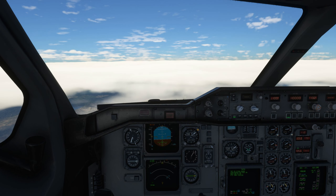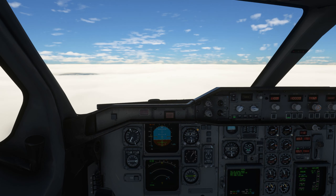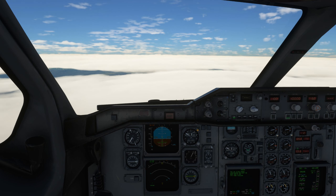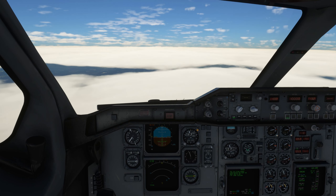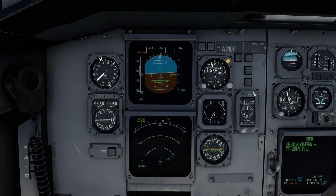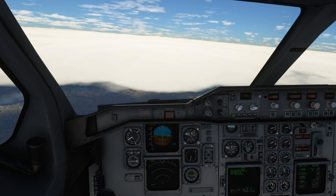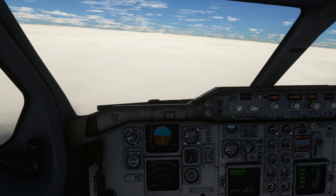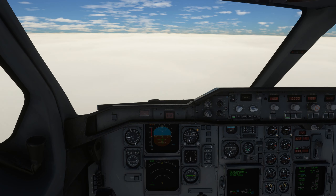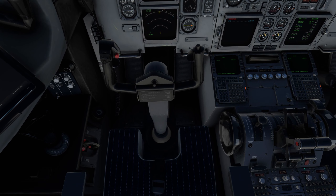Up to 6000, direct Practica de Mare. Climb to 6000 and fly direct to the Practica de Mare NDB. Set flaps zero. And do we turn now? It says turn 90 degrees after a minute and a half. Let's run through the after-takeoff checklist — landing gear up, flaps set to zero, after takeoff checklist complete. Have a look out to the left — there's Rome. Right now we're facing 160 degrees. I'm going to do my best to do exactly what they say.